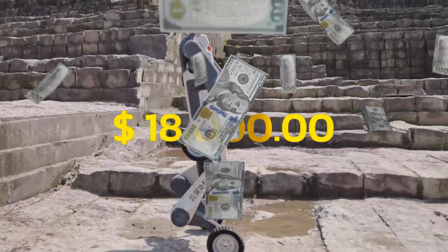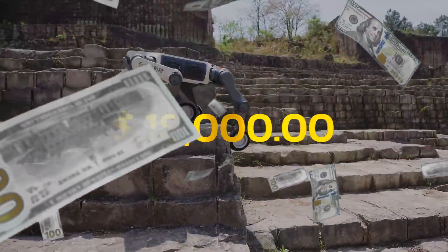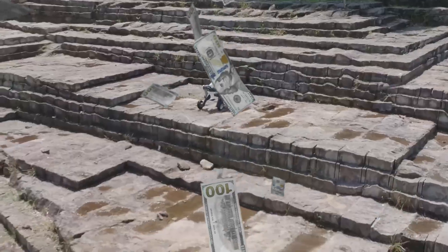Price tag? Around $18,000 for the standard model, which, for this level of performance, is a serious deal.